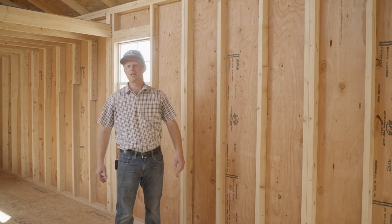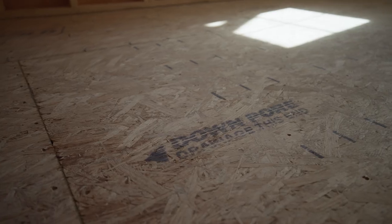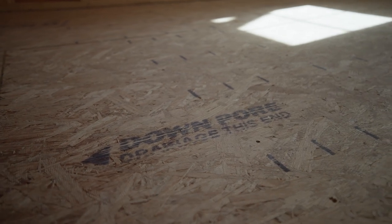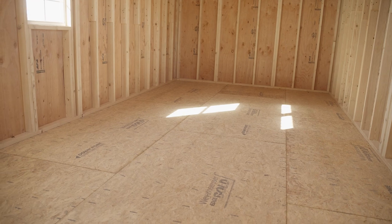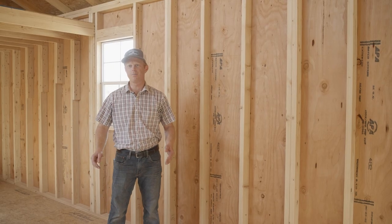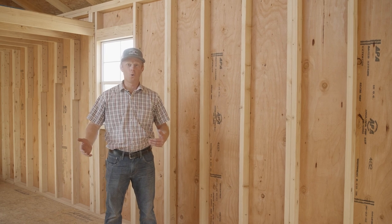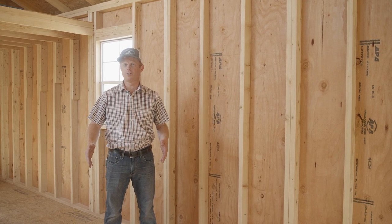The Swiss Cabin comes standard with our three-quarter inch tongue and groove OSB flooring. Underneath that flooring we use treated joists placed 16 inches on center, and those sit atop treated skids. We recommend that you place your Swiss Cabin on concrete pillars or on a concrete pad, or you can also order your Swiss Cabin without a floor and have it placed directly on your concrete floor.